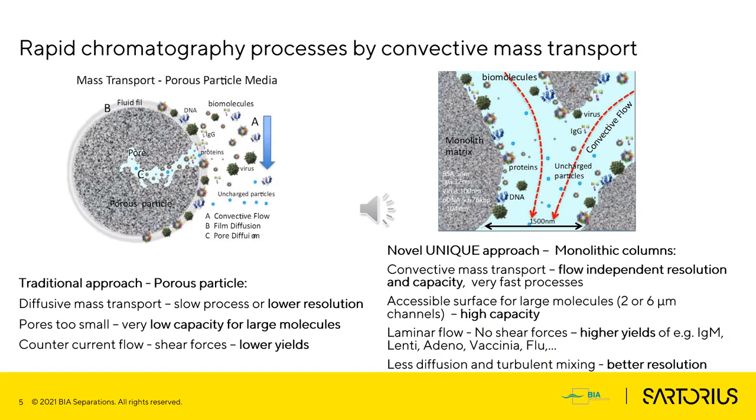The essence of our unique chromatographic approach is the monolithic column, which offers with its structure a convective mass transport without diffusion. This means that all functional groups are instantly accessible to large biomolecules, resulting in high capacities and flow-independent resolution. Laminar flow inside the column is practically shearless, which results in high yields of sensitive molecules.